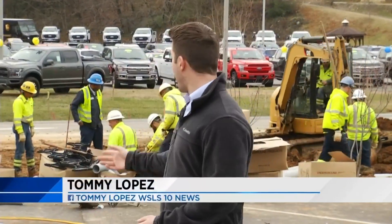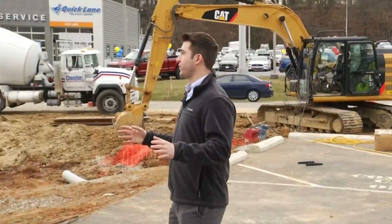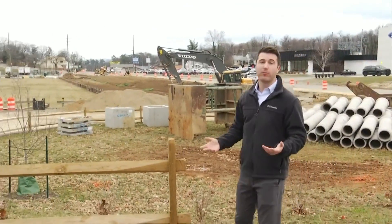This is the construction drivers are seeing right now on East Main Street. City leaders have been discussing these plans for years. They say that when it's all done, this stretch on East Main is going to look much more attractive.